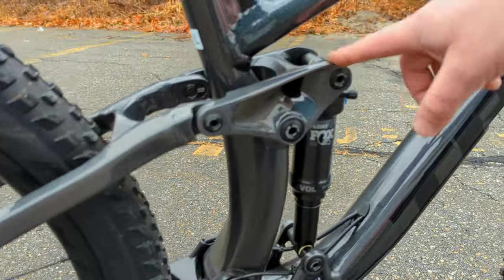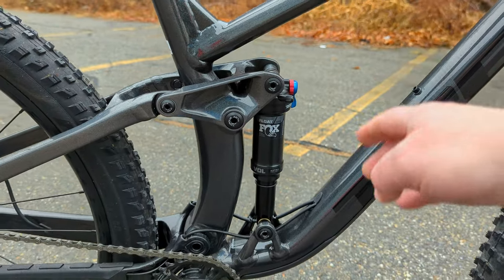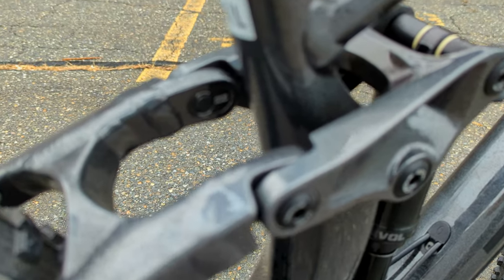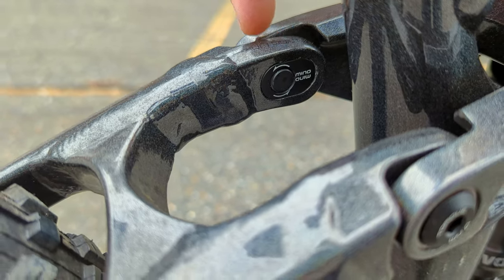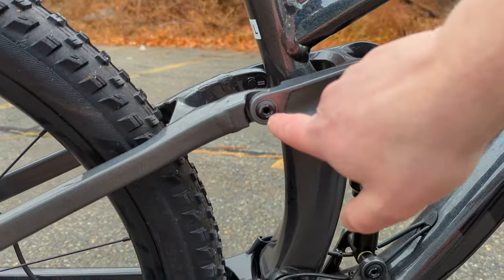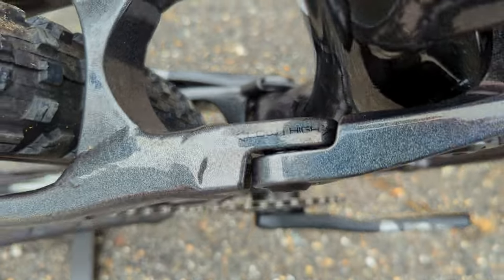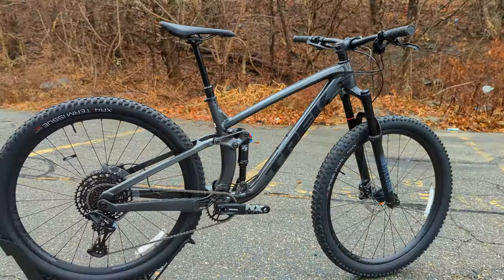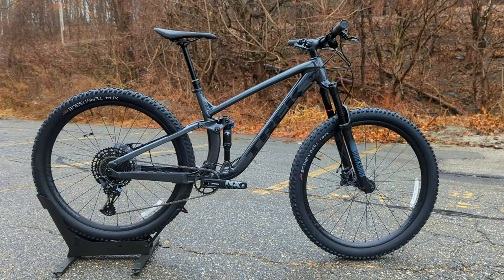The seatstay runs up to a rocker link setup, which helps the leverage ratio going down onto that Fox Float rear shock. There's also a minnow link adjustment — an ovalized pivot you can unscrew even out on the trail — to adjust the seatstay length between the high and the low position while you're out riding or at home. That essentially adjusts the angles of the frame by about half a degree.